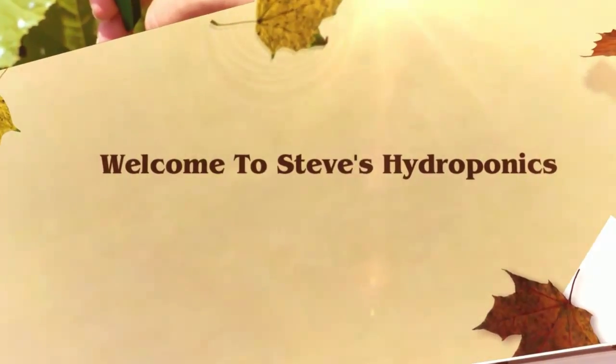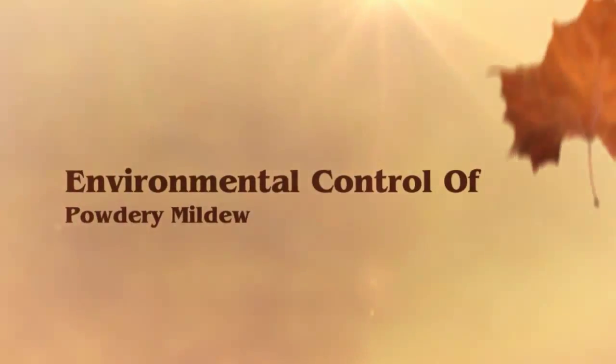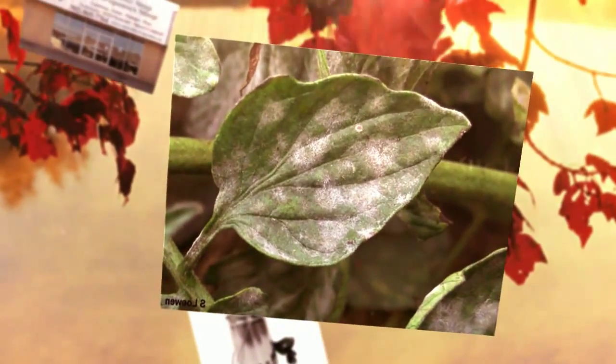Welcome to STEEZ Hydroponics. Environmental control of powdery mildew. Improving grow room conditions is an excellent way to passively prevent and minimize damage by powdery mildew.